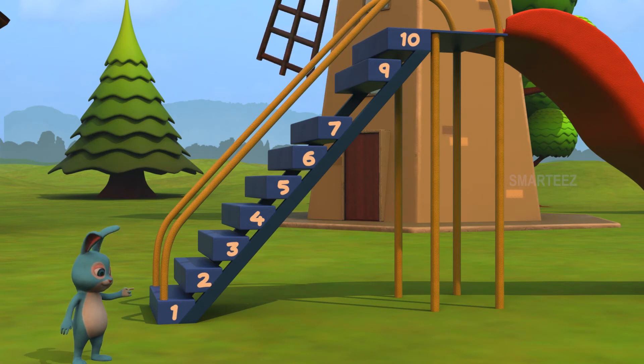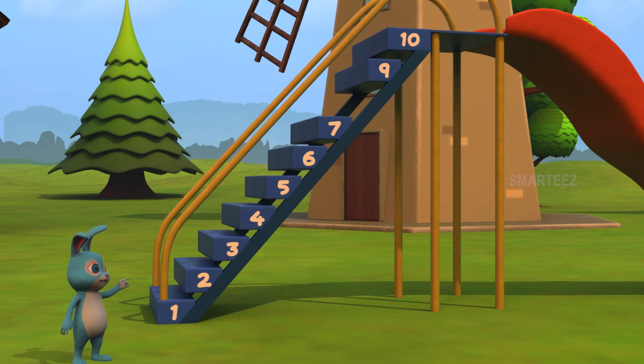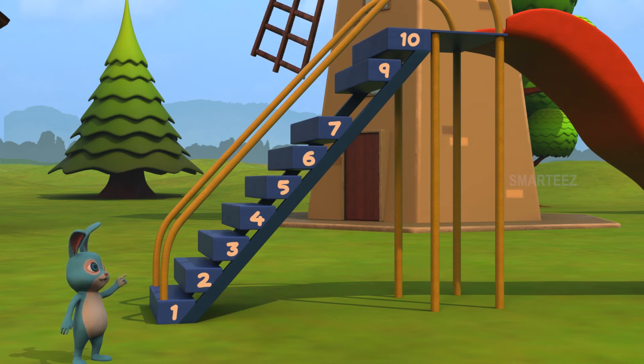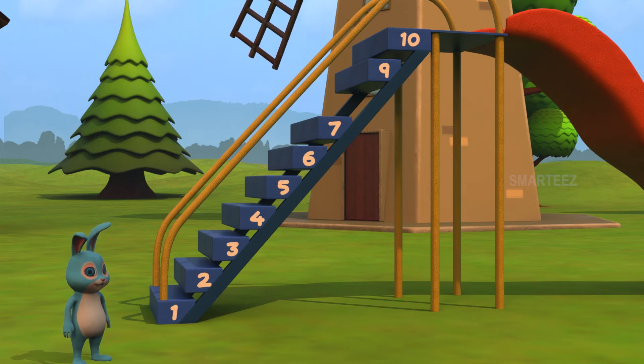That's one. That's two. That's three. That's four. That's five. That's six. That's seven. That's nine. But where's eight? Rhea, the missing step is eight. Am I right?